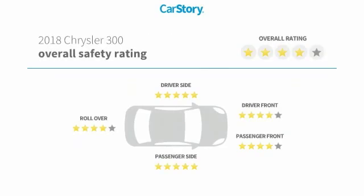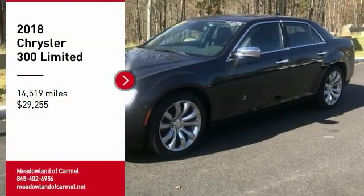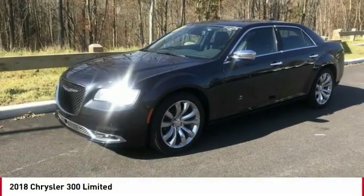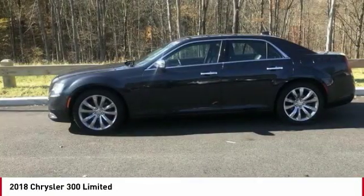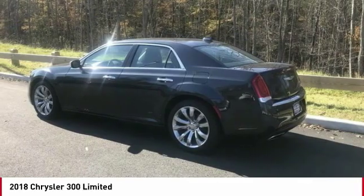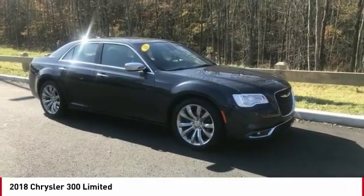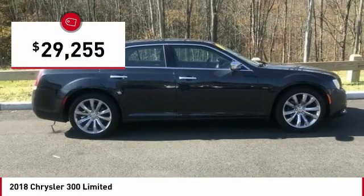With these ratings, make a great choice today with the 2018 300. The Chrysler 300 combines sport and luxury in one unique and powerful package. If you're looking for elegance and performance, the 300 delivers and is priced below $30,000.